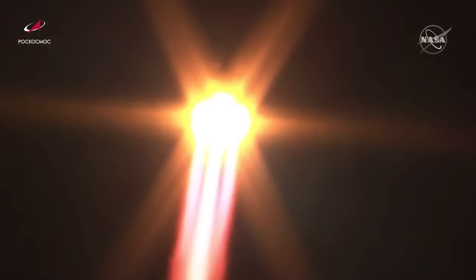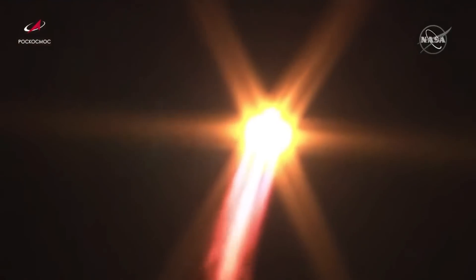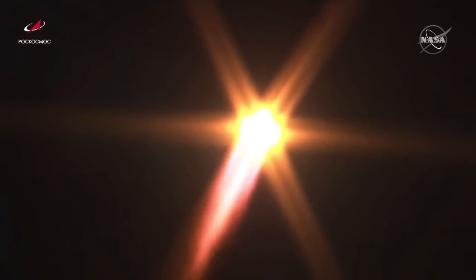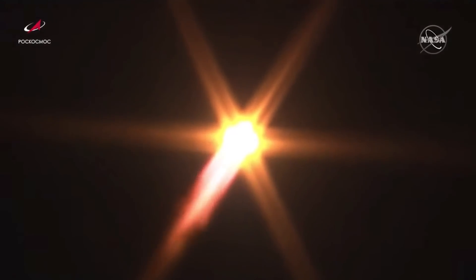Everything being reported as nominal or going well so far. First and second stage engines confirmed to be working as planned. The International Space Station at time of launch flying 257 statute miles over the South Atlantic, east of Argentina.